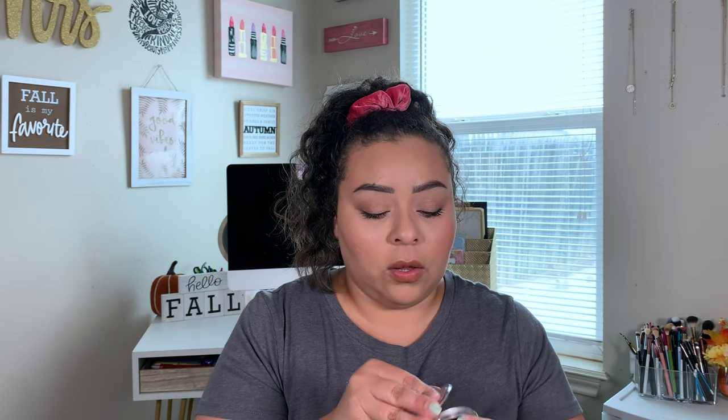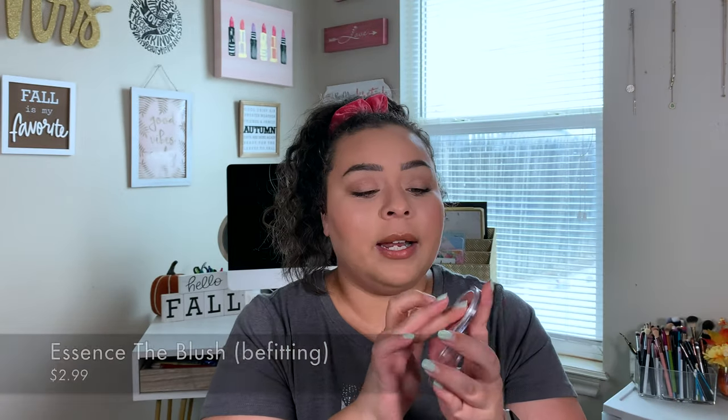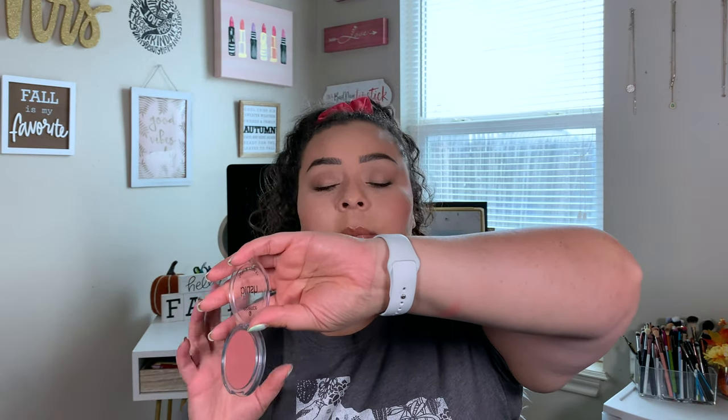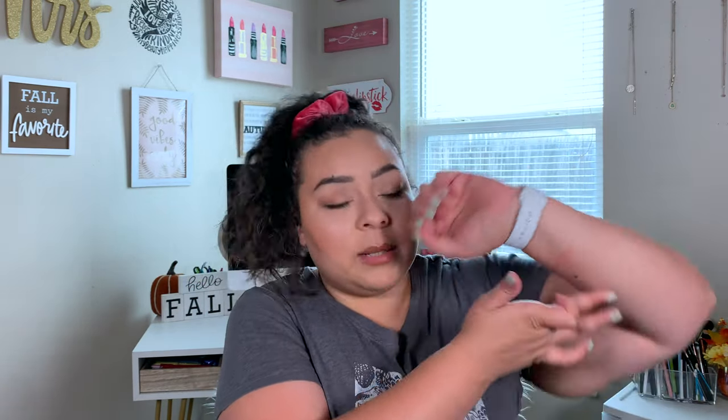One thing I fell in love with is the Essence blush. These are $2.99 and this one is in the shade Be Fitting. It's a really pretty mauve-toned pink blush. It lasts, it's pigmented but it's blendable, so you're not going to look clown-faced if you apply a little bit too much — it'll blend right out.